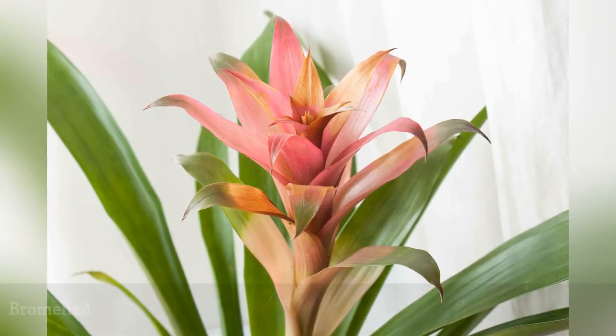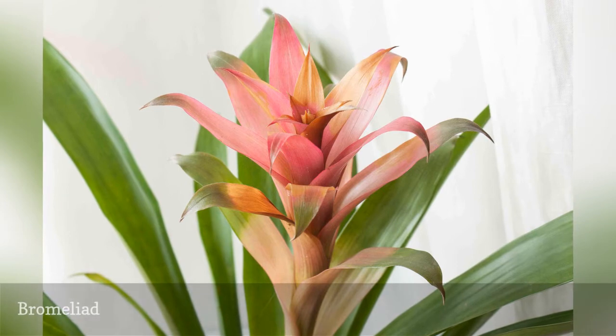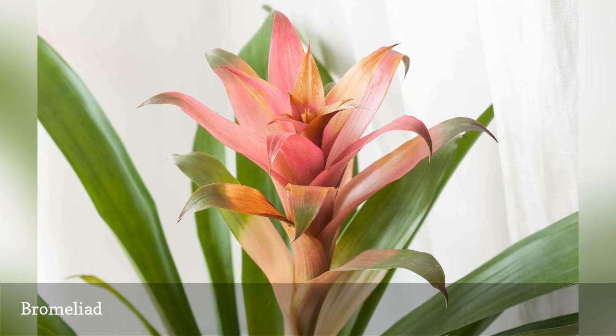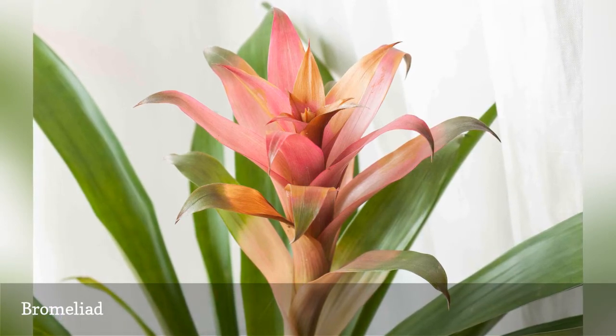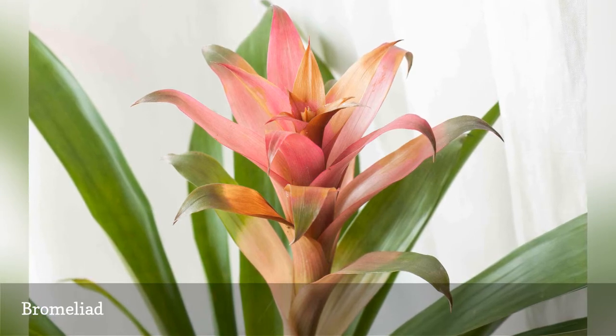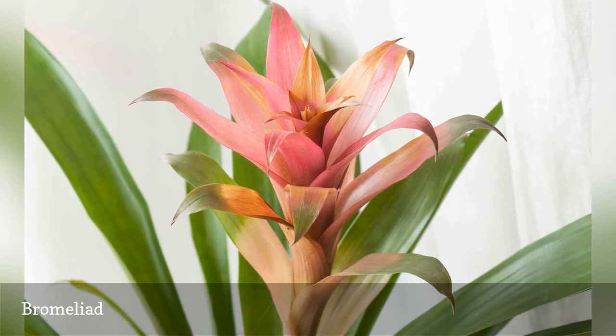The tough, strappy leaves of the bromeliad and the curious cone-shaped blooms make bromeliad plants (Bromeliaceae) favorites as houseplants. These pet-safe plants are easy to maintain, needing only a bright window and a humid environment. Many bromeliads will grow as soil-free epiphytes attached to a log, making them even more pet-friendly for cats that like to dig in potting soil.